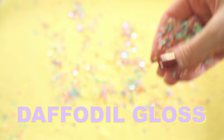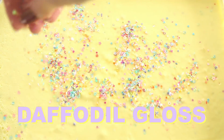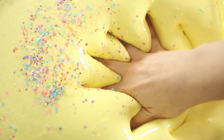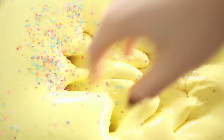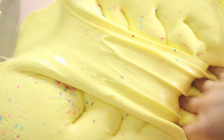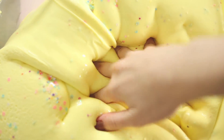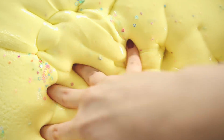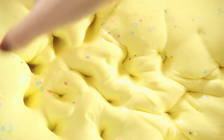Next we have another one in the spring collection — this one is Daffodil Gloss. I actually came up with this name as a joke on one of the 'guess the slime' things on my Peachy Babies Instagram and you guys really seemed to love it, so I decided to create a whole slime around the name. It's a really thick, really glossy, yellow-based, almost cream-cheese textured slime.